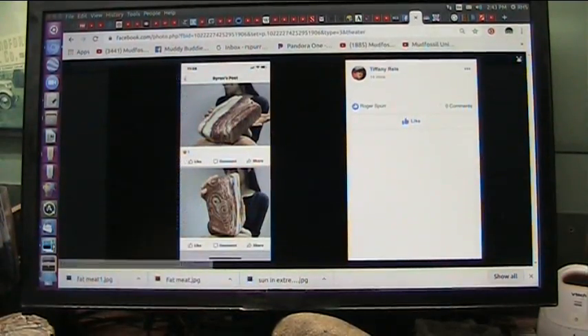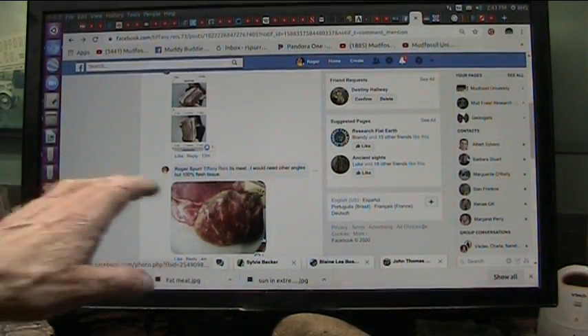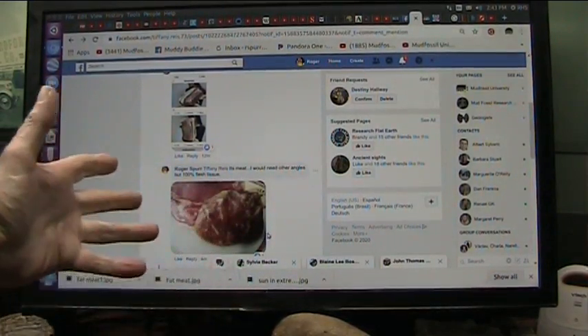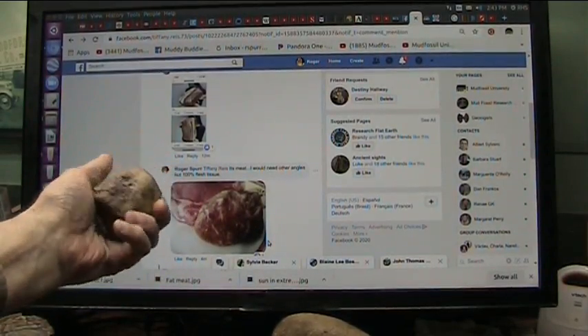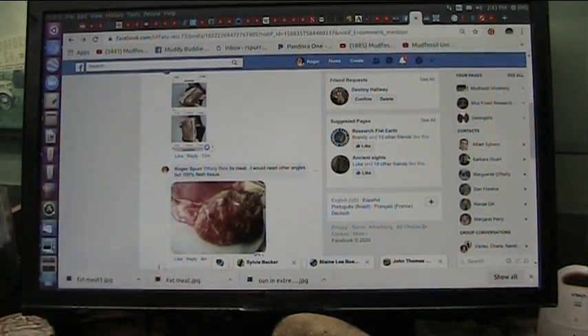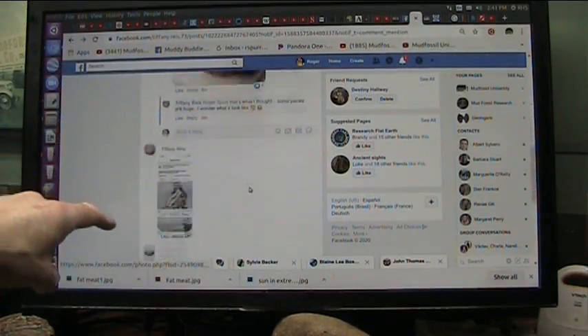So I think I sent that to her and said it's meat and it's fat. And I showed a picture of mine. That's the meat. When it was real red, now it's dried off. It's been here 10 years or so.